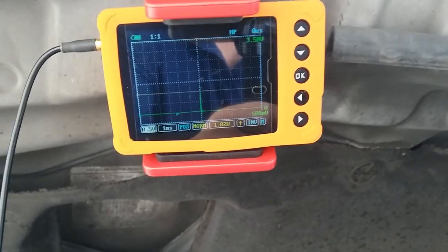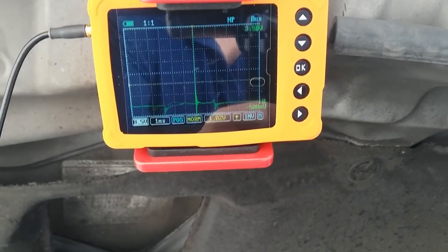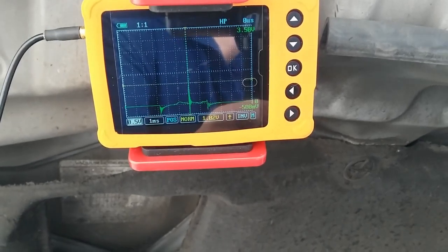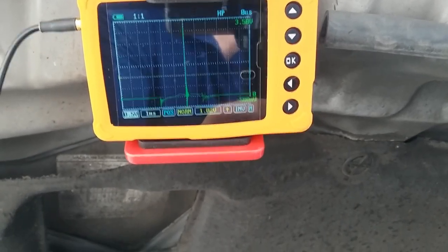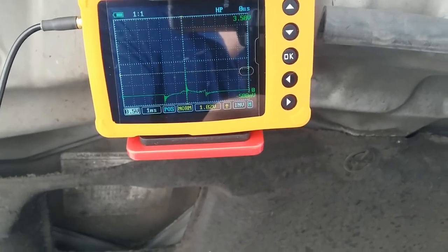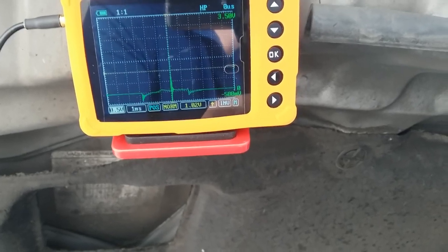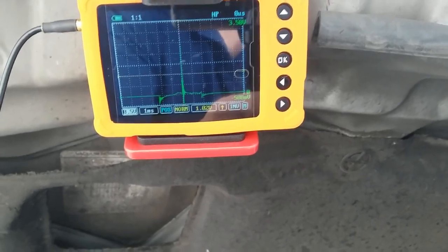I'll go to number two now. That one also has a good firing line; the average duration of the spark line is about one and a half, which is good. Going to number three — that one also has a good duration on the spark line, about one and a half milliseconds on number three.